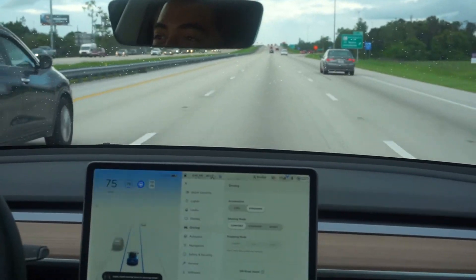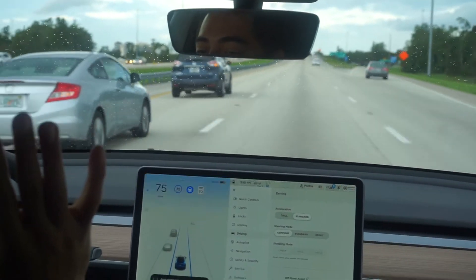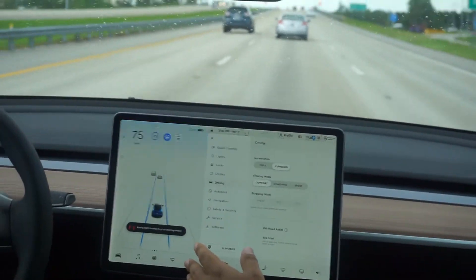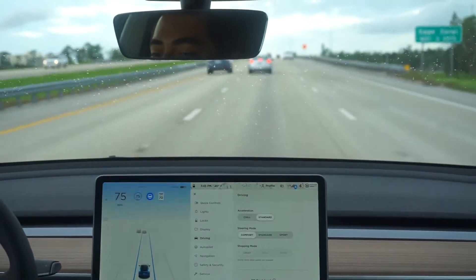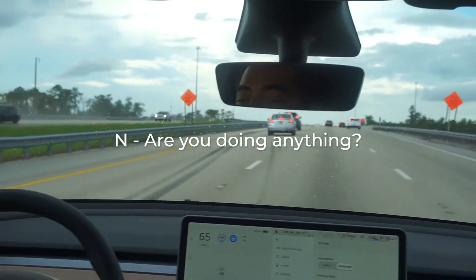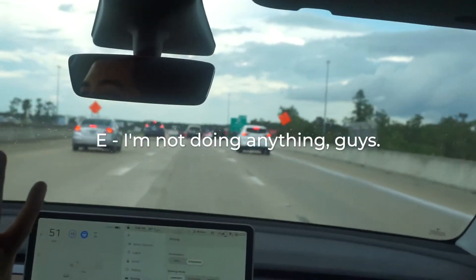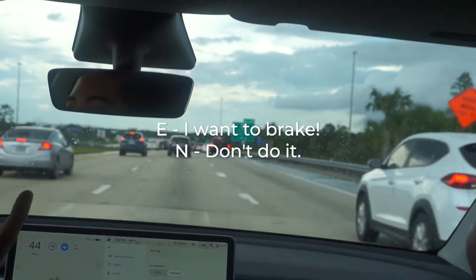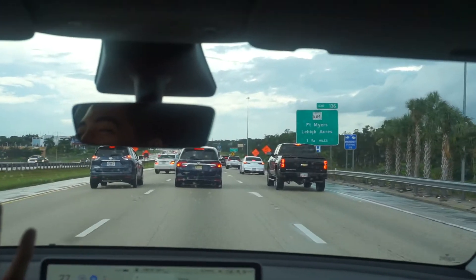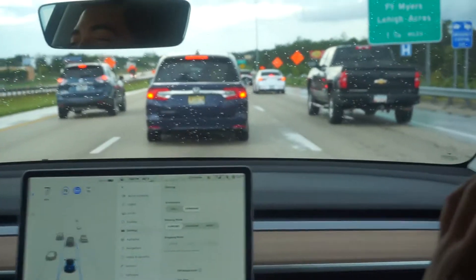Traffic's slowing down up there — let's see what happens. Oh my god. I'm not doing anything. Look, it's blinking — it's doing something. You got to put your hands on the wheel, it starts beeping. You got to move it a little bit. Is it slowing down or are you slowing it down? It's slowing down. Are you doing anything? I'm not doing anything. I'm not doing anything, guys. Don't do anything. I want to brake — don't do it! He did! I watched his foot — he didn't brake.